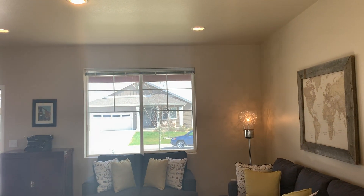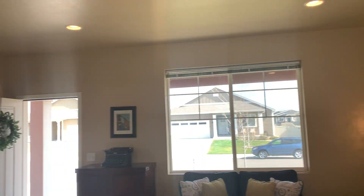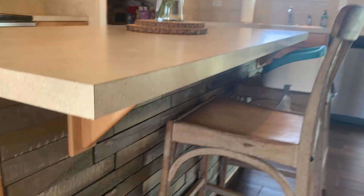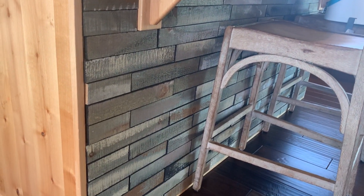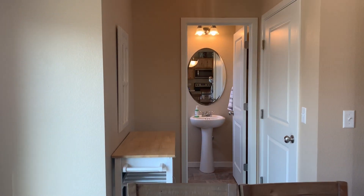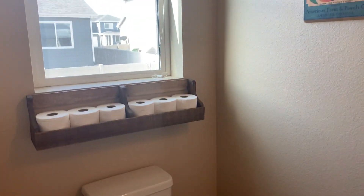We've got mini blinds on the front and a roller blind on the back. The homeowners put in a little faux wood decorative feature — the cuts weren't great but not terrible. There's a little half bathroom down here with a toilet and sink.